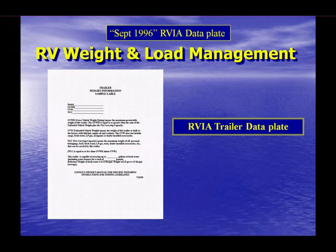The data plate tells us that this vehicle has a GVWR of 16,950 pounds, with a forward axle GAWR of 7,000 pounds and a rear axle GAWR of 7,000 pounds as well. Turning to the September 1996 version of the RVIA trailer data plate: it identifies the specific vehicle by model number and provides the GVWR derived from the federal data plate, the UVW or unloaded vehicle weight — the weight of the RV as manufactured with full fuel, lubricants, and factory installed options — and the NCC or net carrying capacity, a calculated value defining how much we can put aboard the vehicle.